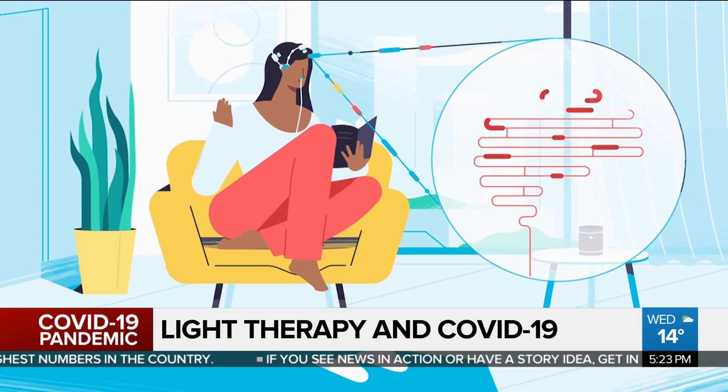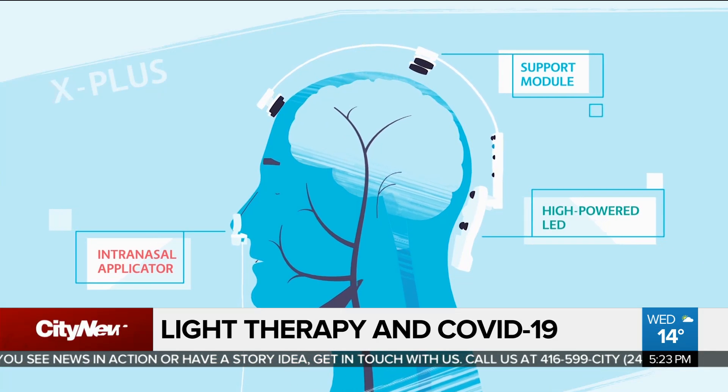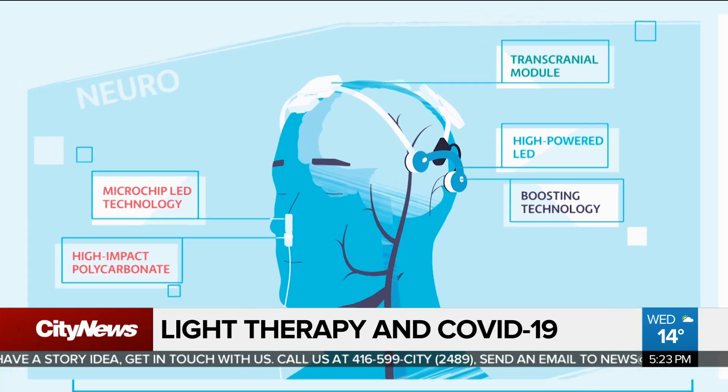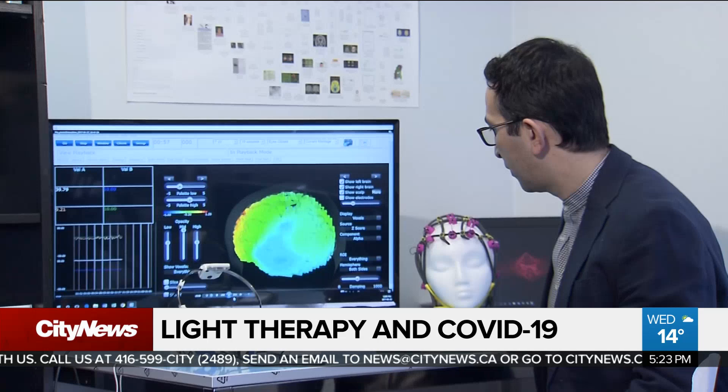When you shine near-infrared light on the manubrium, what happens is it releases stem cells — particularly the lymphoid type of stem cells, which are important in infection fighting. This light therapy is supposed to stimulate the thymus gland, which is located under the sternum. It increases natural killer cells, acts as an anti-inflammatory therapy, and increases cellular energy.